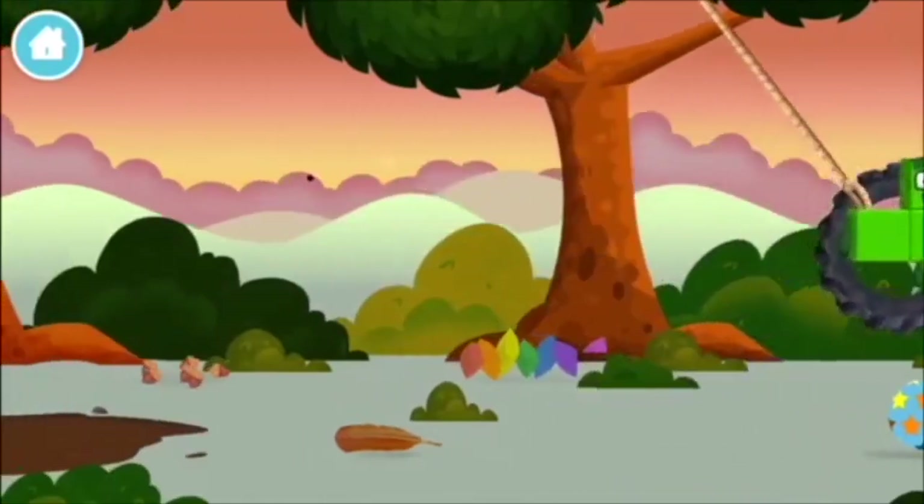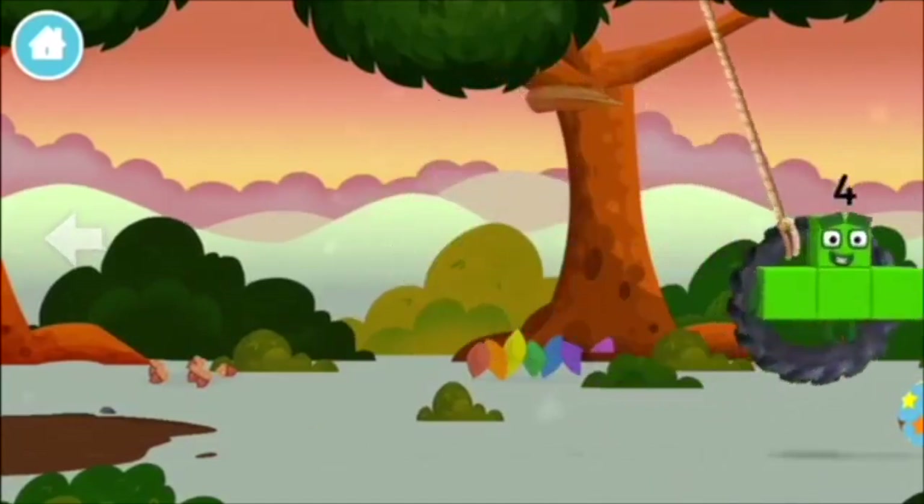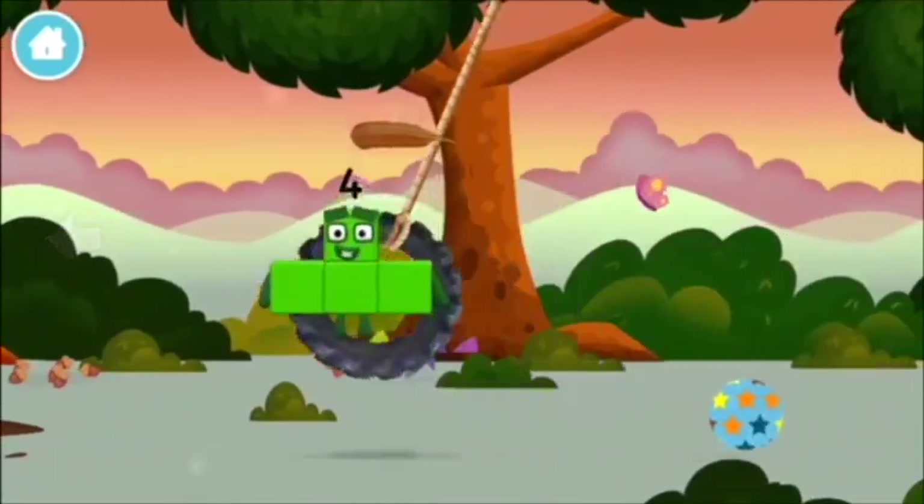Four birds in a nest! A trampoline! You found one! You made number block four!